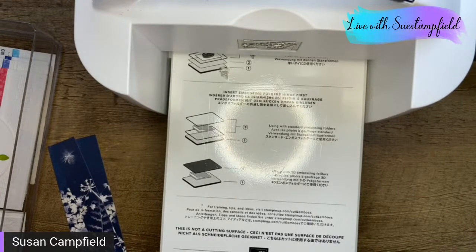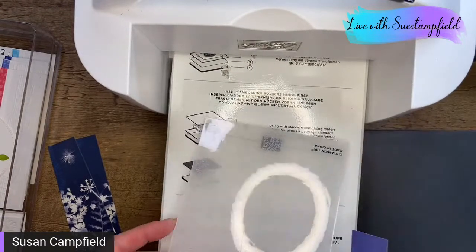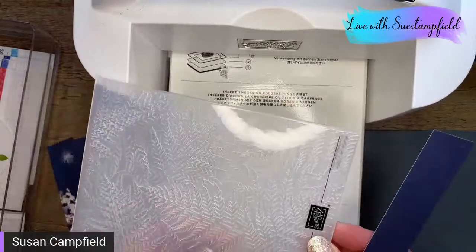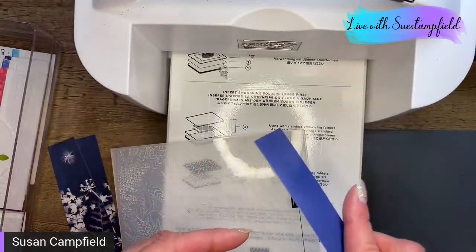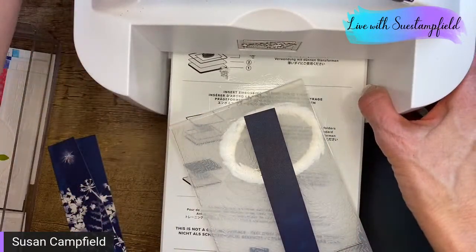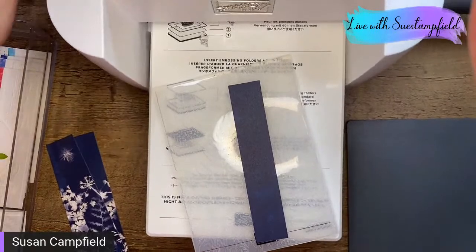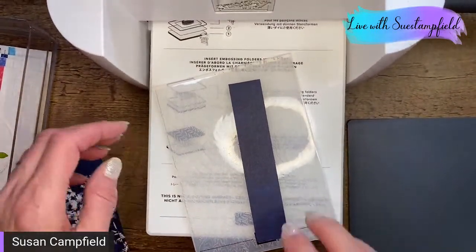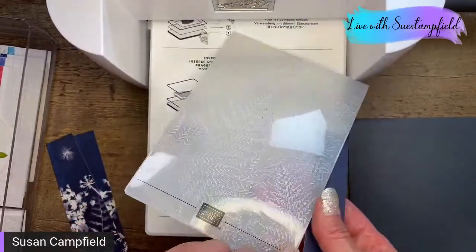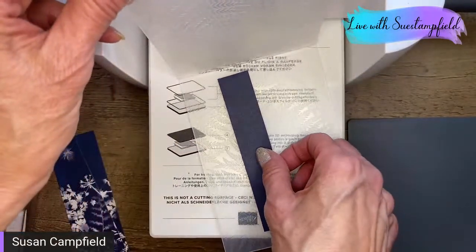Jean reminded me — the folder is called Painted Posies. Why can I not remember that name? So I want to emboss my paper — you might've noticed I just flipped my folder over. The reason is my paper has two different sides and I want the darker side. If I have the folder turned this way it's going to deboss. If I have it with the Stampin' Up! logo right side up, it's going to emboss, which is raised — and that's what I want.